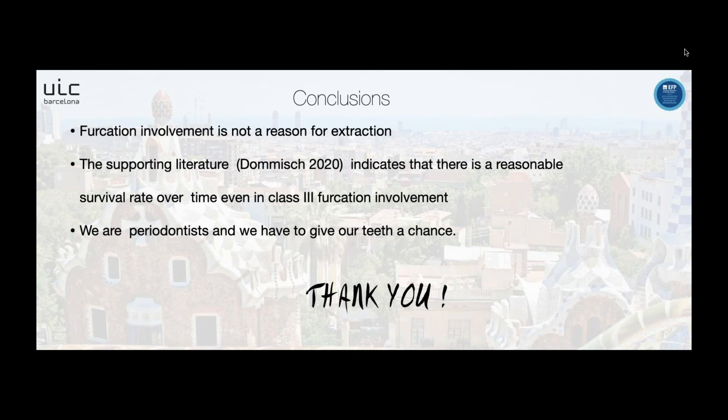Question from the moderator: could you repeat the regular protocols in your department related to class 2 furcations — when do you decide to perform resective surgery or access flaps, and when do you decide to perform regenerative therapy? The speaker replied: first, the patient must achieve good oral hygiene and complete phase 1 therapy, the disinflamation phase. Then we assess what type of bone loss the patient has. If it is horizontal bone loss, resective surgery may be considered. But in cases with vertical defects or vertical components, we must take into account factors such as smoking behavior, the number of walls of the defect, and the depth of the defect — in those cases we consider a regenerative approach. Good case planning is the key to treatment success.